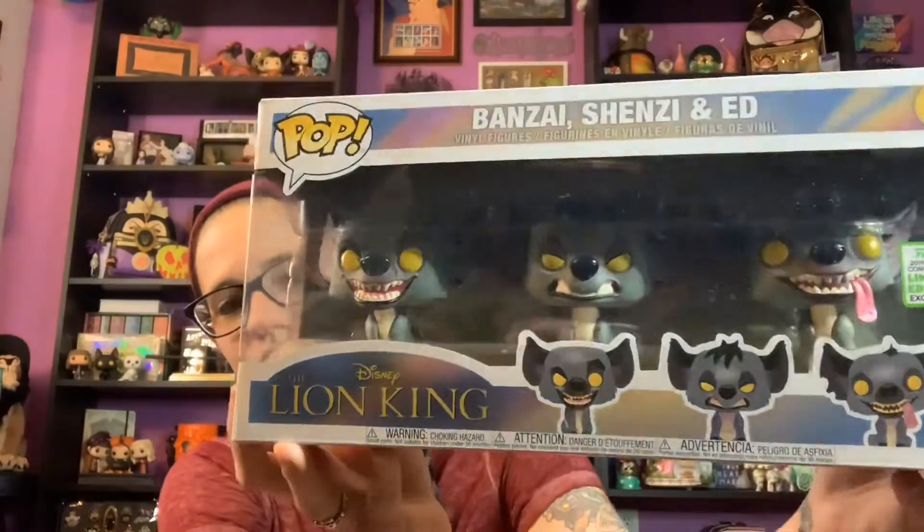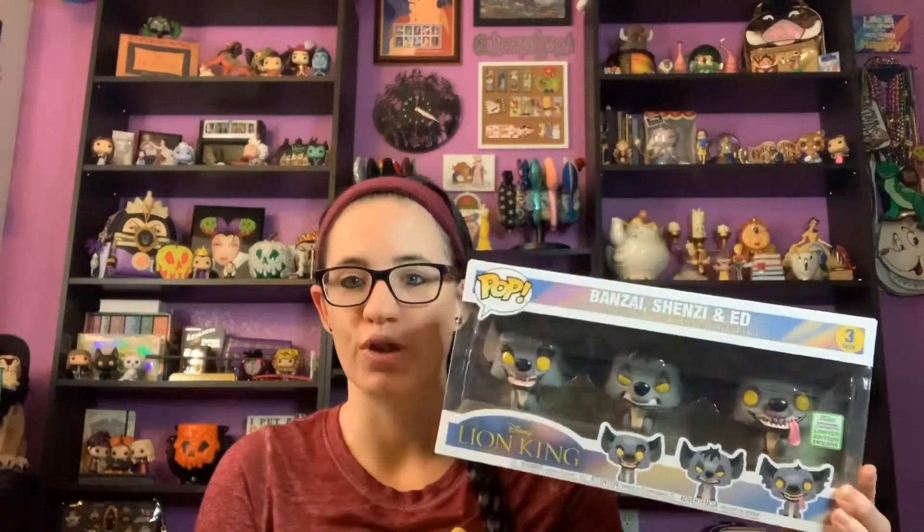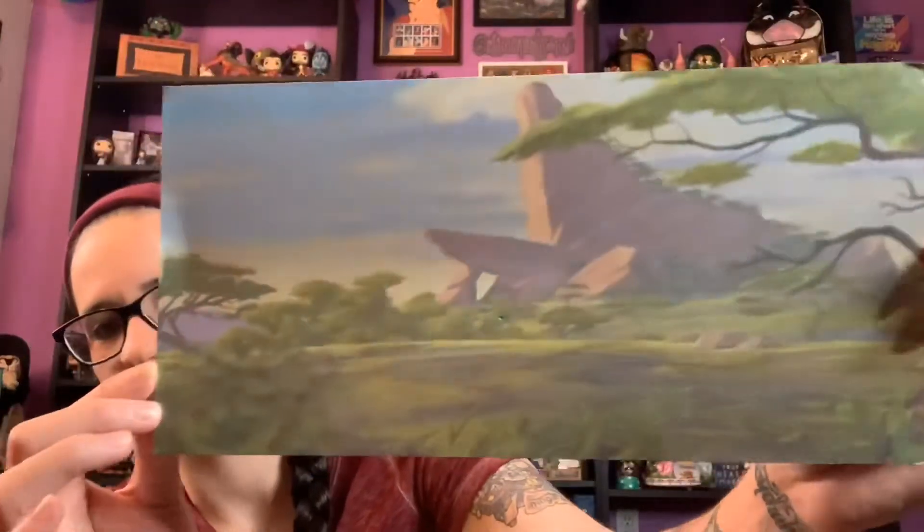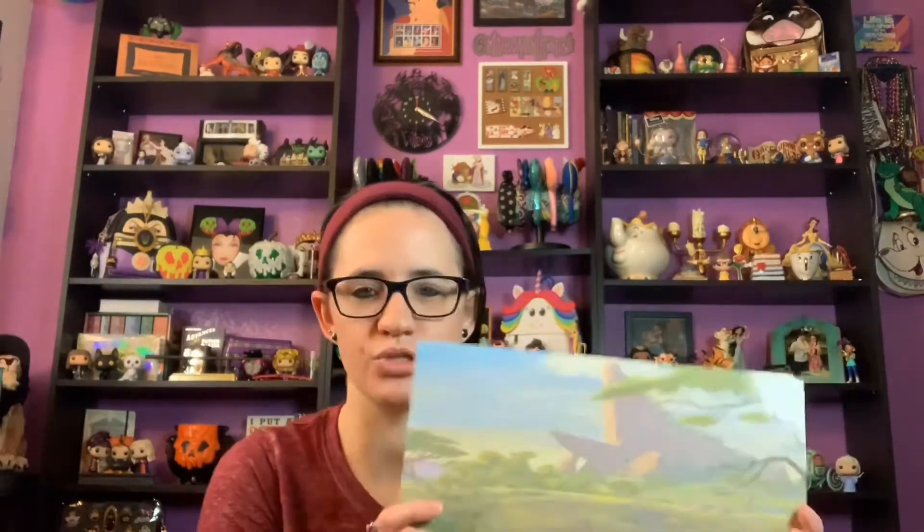I've been wanting to put these in my background since the moment he gave them to me — this is actually one of the main reasons I wanted to do this video in two parts. They came with this gorgeous backer card of Pride Rock, which I love so much. I'm trying to figure out if I can use it in my background, and if not I'll use it in a scrapbook because it's just too pretty.